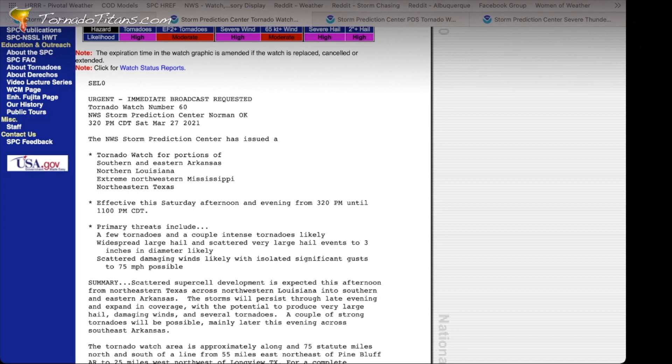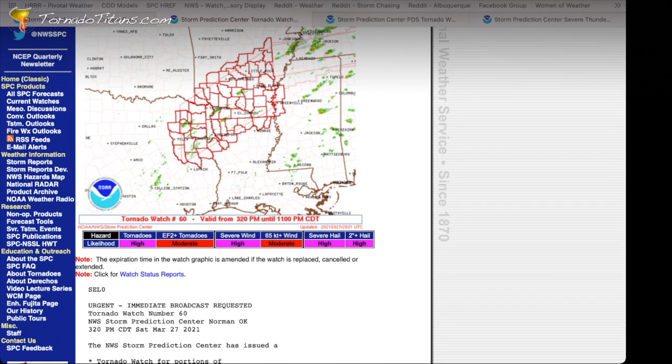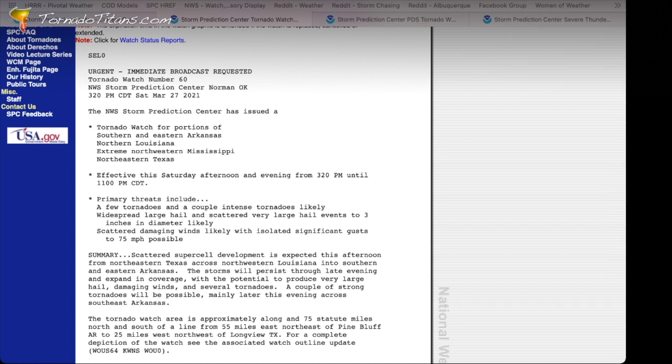The tornado watch is effective this Saturday afternoon and evening from 3:20 PM when it was issued until 11 PM Central Daylight Time. This means your watch is in effect until 11 PM — the Storm Prediction Center anticipates the severe weather risk will continue in this area until then. So this watch is in effect for just a little over seven hours. Watches typically are six to eight hour affairs, and so this is no different. You need to be vigilant and ready over this time period.